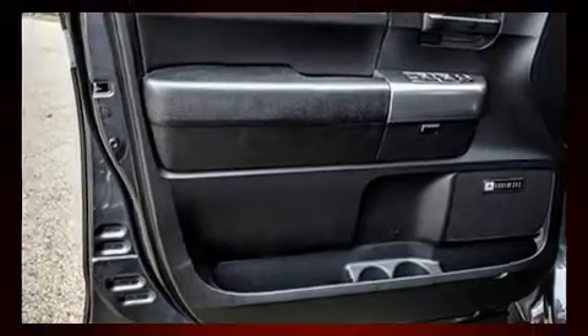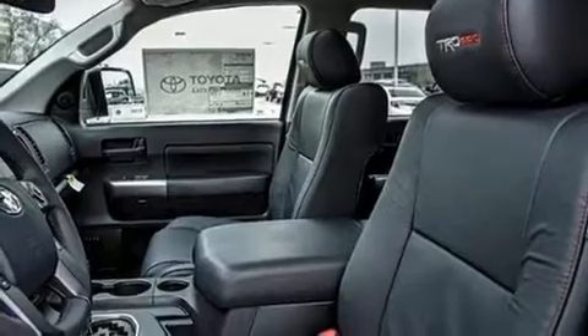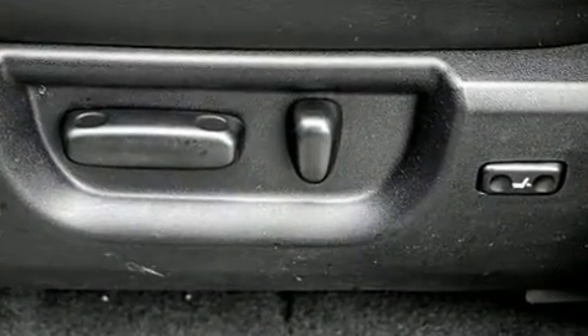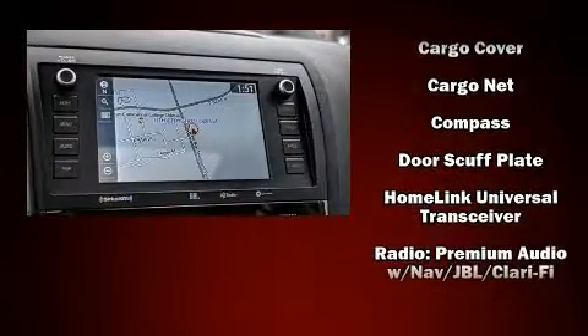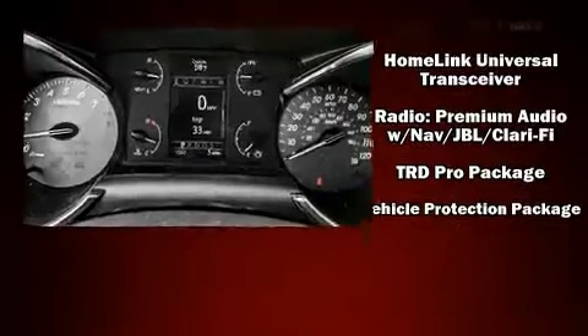Toyota ensures the safety and security of its passengers, with equipment such as head curtain airbags, an emergency communication system, and four-wheel disc brakes with ABS. Adaptive Cruise Control maintains a preset distance behind the car ahead of you, simplifying highway driving and enhancing safety.